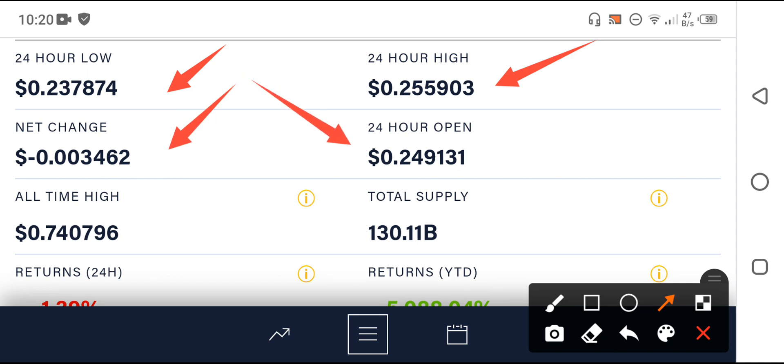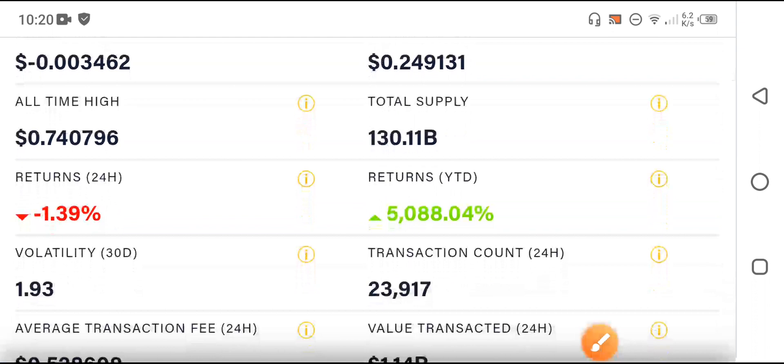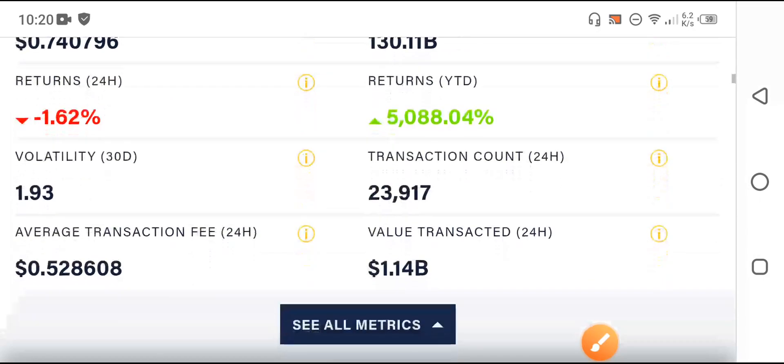You can see the 24-hour opening price. The total supply of Dutchcoin is 130.11 billion. The all-time high and yearly returns are shown — the yearly return preference is 5,455,888.044 percent. The 24-hour returns are negative 1.39 percent. Transaction count in the last 24 hours is 23,917.